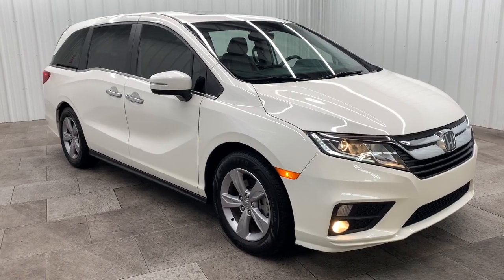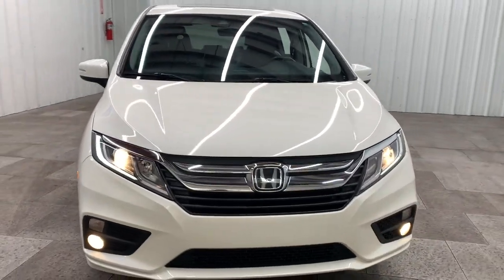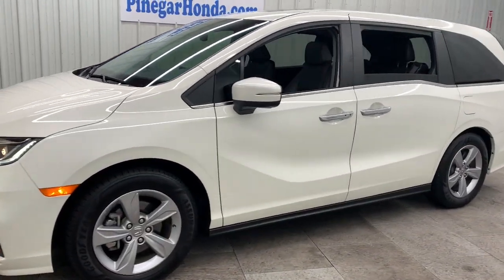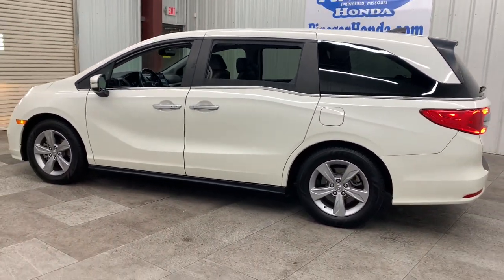Go home happy with the 2019 Honda Odyssey. With less than 60,000 miles on the odometer, this vehicle stands out from the rest. You'll feel safe and relaxed on every excursion in this comfortable and stylish Odyssey.